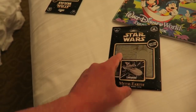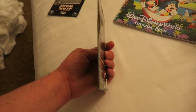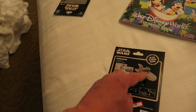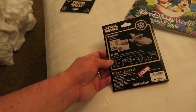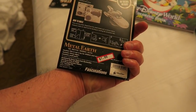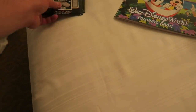Also these Metal Earth models - I don't know if anyone's seen them but they're like a metal foil. They come in a flat pack and they build a 3D model in sort of a metal foil. They're usually around anything from $15 to $20, but they had the Star Wars Landspeeder for $1.99 - absolute bargain. So we picked a couple of those up for gifts.